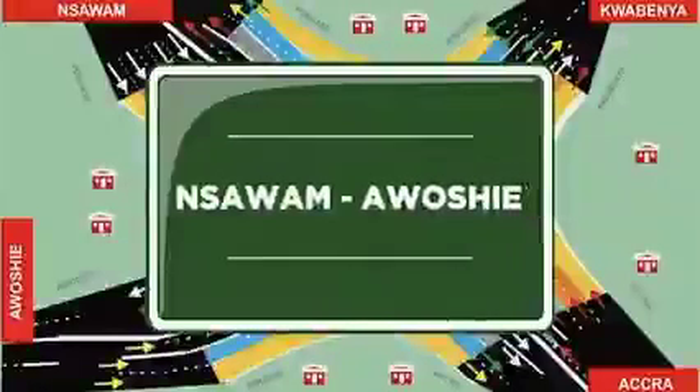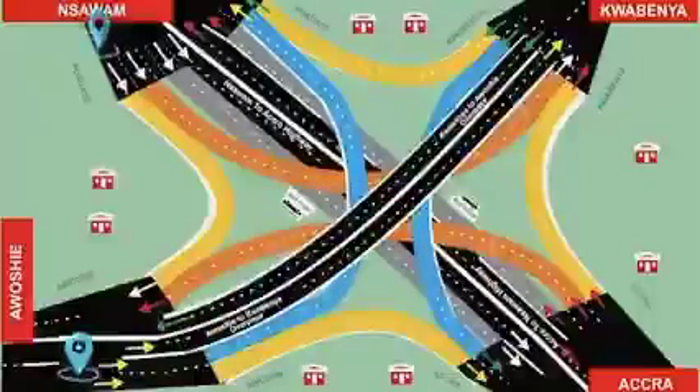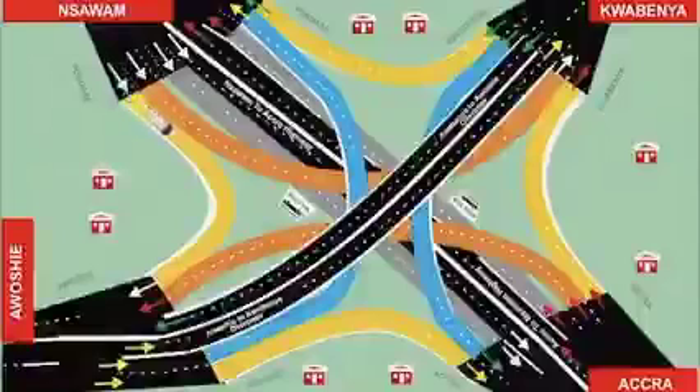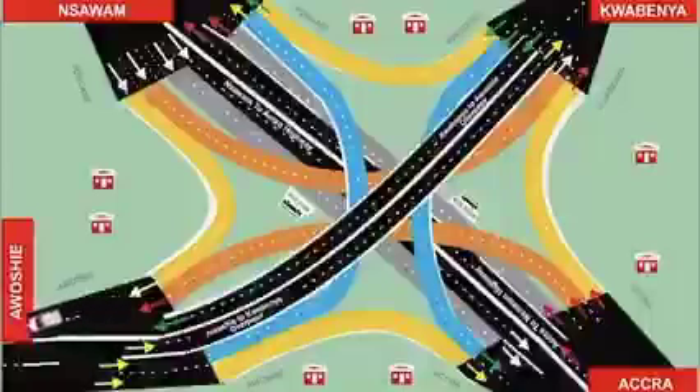From Insawamu to Awoshi — follow the white car. Motorists from Insawamu to Awoshi must use the service lane, climb onto the intermediate flyover, and turn right to Awoshi.